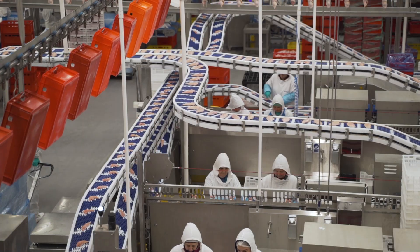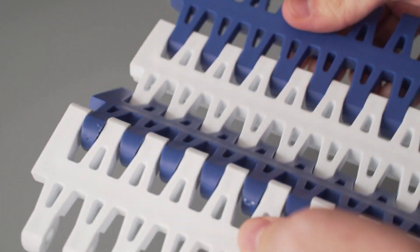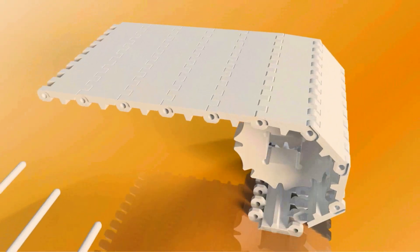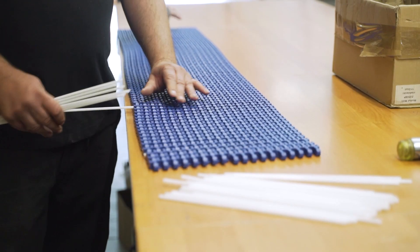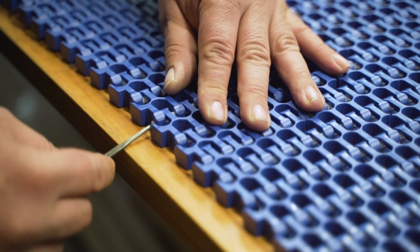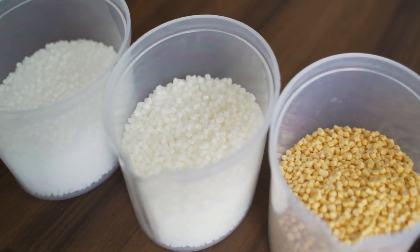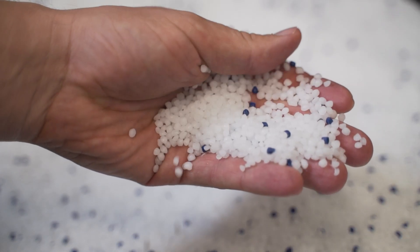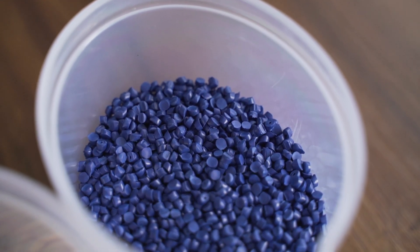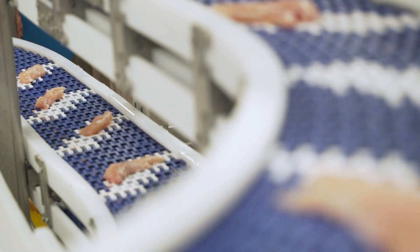Most often we see them in meat processing plants. They consist of many modules connected with each other using plastic pins, characterised by high resistance to tensile forces during the modular belt operation. Individual modules are made of a special mixture of plastics — polypropylene, polythene, and polycetyl. They are resistant to the penetration and absorption of body fluids from meat and thus to bacteria and biofilm development.